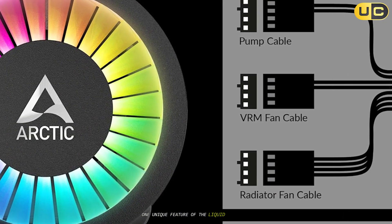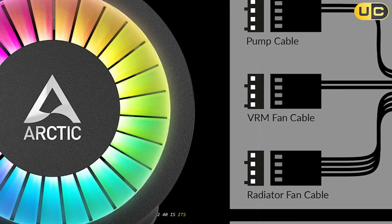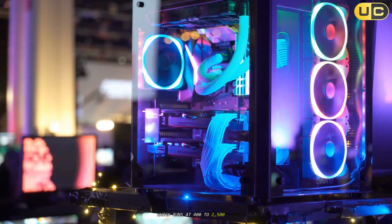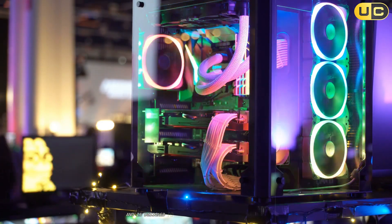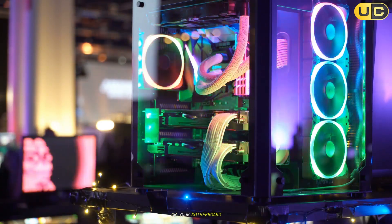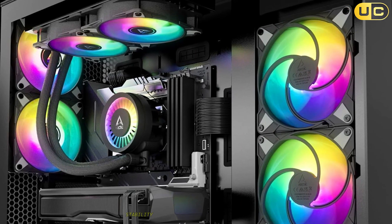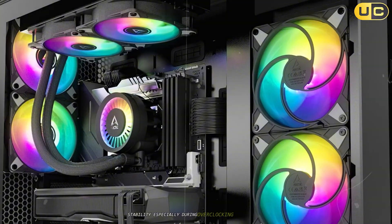One unique feature of the Liquid Freezer 3240 is its integrated VRM fan, which runs at 400 to 2500 RPM and is designed to cool the voltage regulation modules on your motherboard. This is a thoughtful addition that can help improve overall system stability, especially during overclocking.